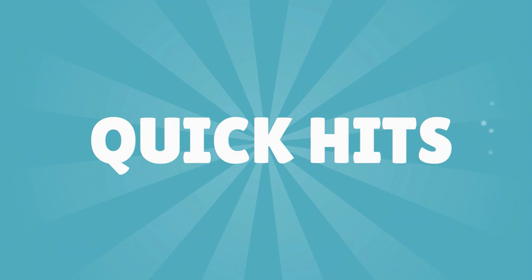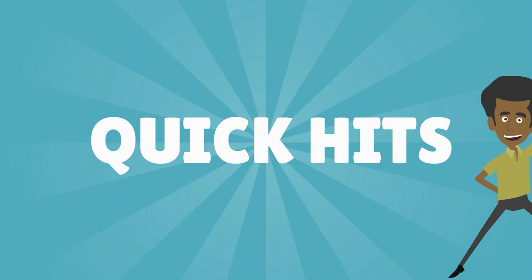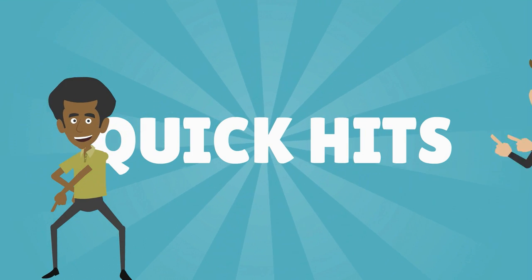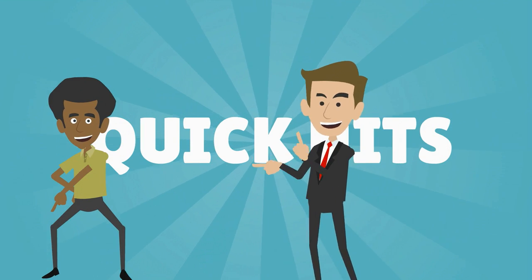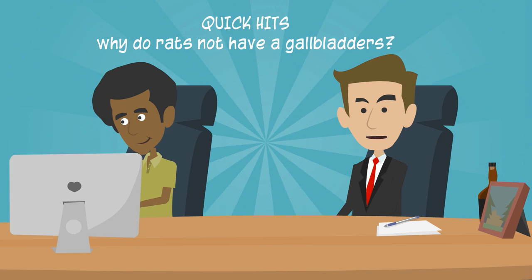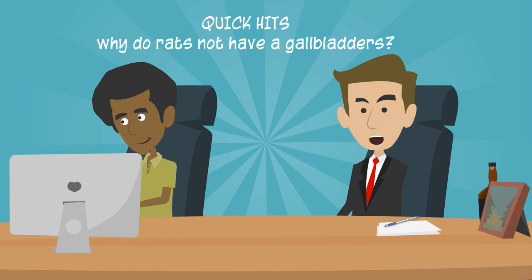Welcome to Quick Hits. Hi there and welcome to Quick Hits with me James Pestov and Research Riz. Today we're going to look at why rats do not have a gallbladder.